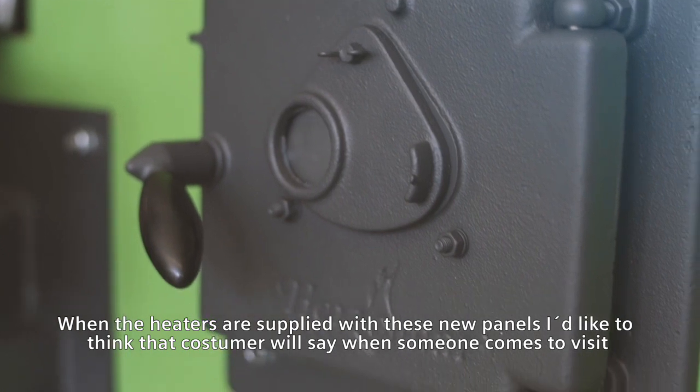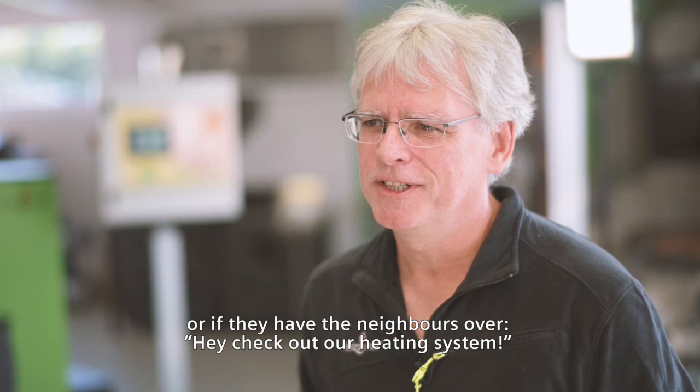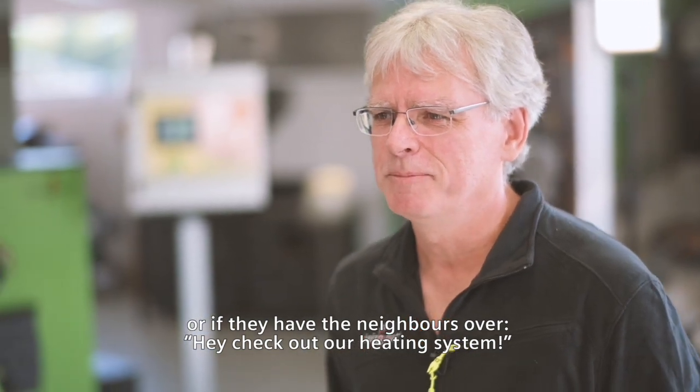When the heaters are supplied with these new panels, I'd like to think that customers will say — when someone comes to visit or if they have the neighbors over — 'Hey, check out our heating system.'